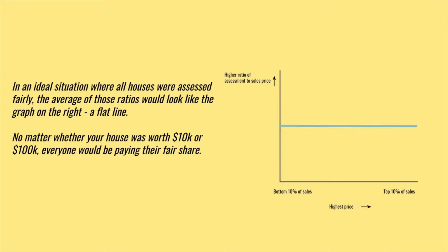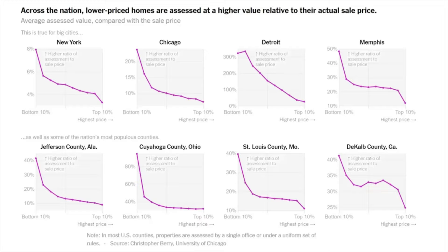In an ideal situation, a sales ratio might look like a flat line, which would tell you that whether you're in the bottom 10% or the top 10% of sales, you were getting market values that were assessed accurately relative to how the home sells. However, in practice the data looks different. Across the nation, lower-priced homes are assessed at a higher value relative to their actual sales price.